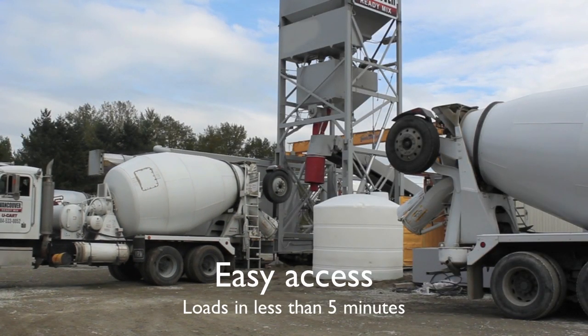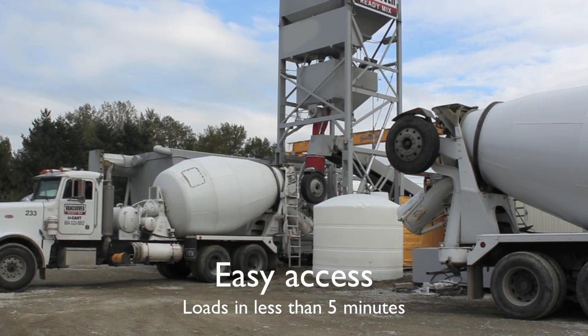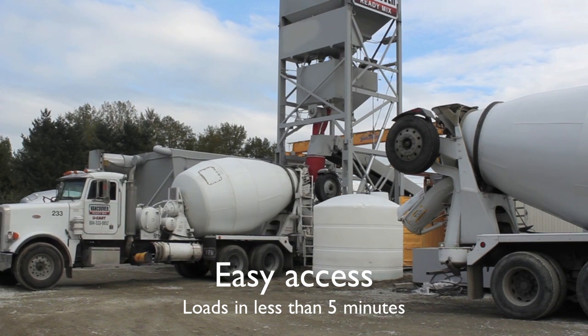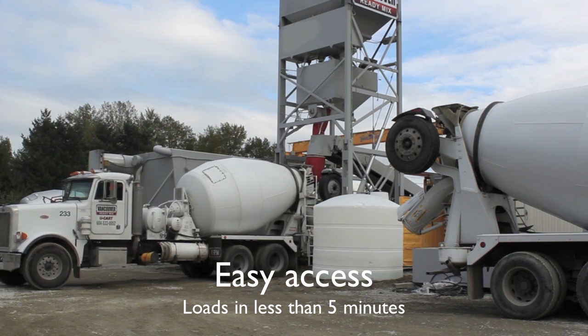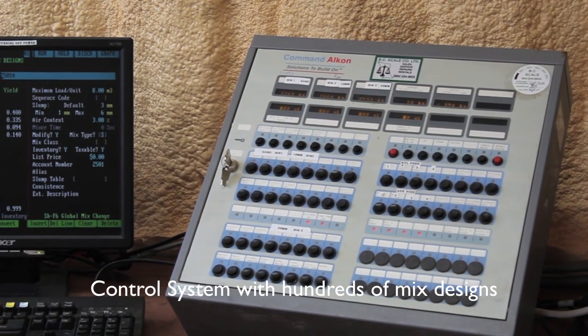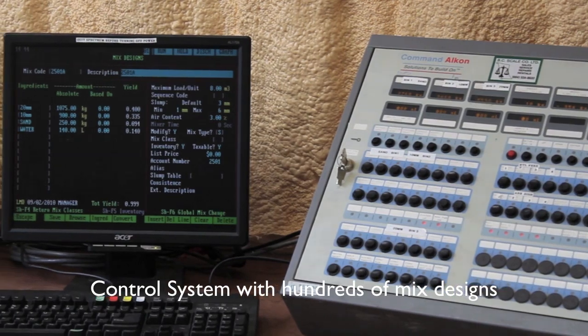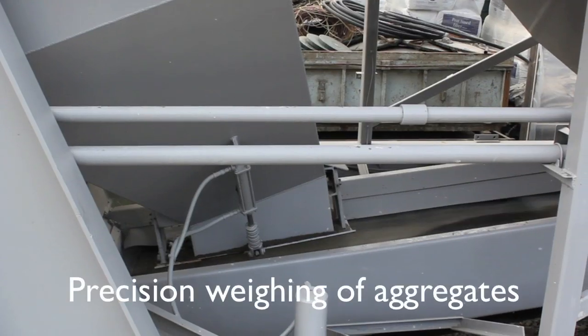The truck is loaded in five minutes and delivers the concrete to the pump or the specific area on the job site. Our control system can handle hundreds of mixed designs. All of the mixed designs for the customer's job are in the system before the job starts.